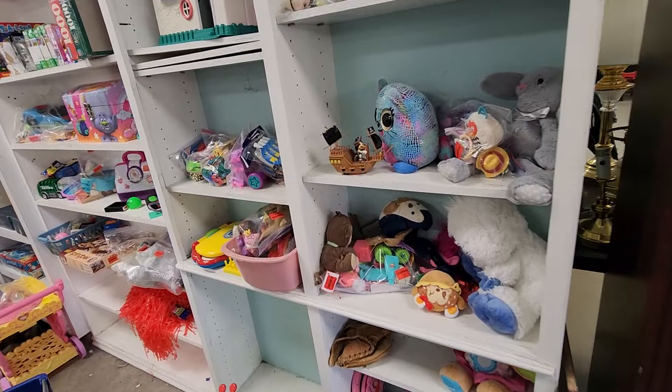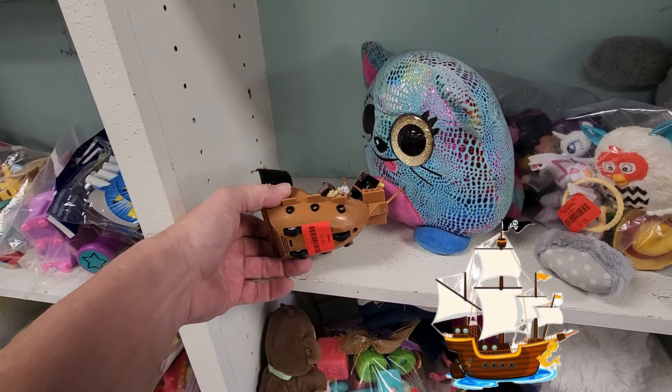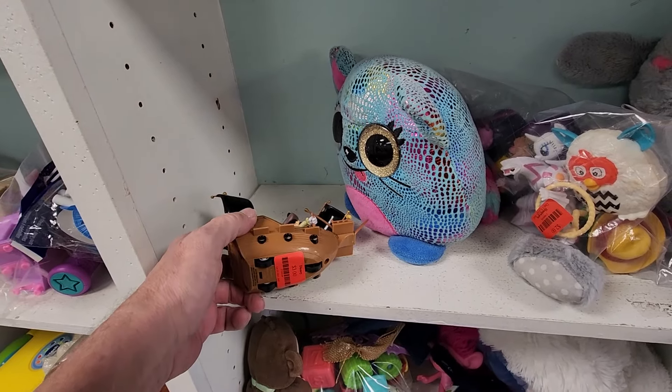I hung around the toy aisle where I saw Mickey Mouse steering this Pirates of the Caribbean boat. They were asking $3 for it. Now, these are sold at Disney Parks and they go for around $15. Not bad.